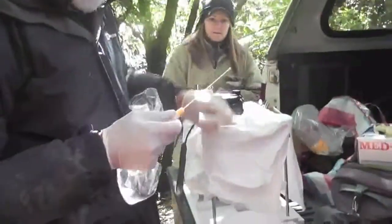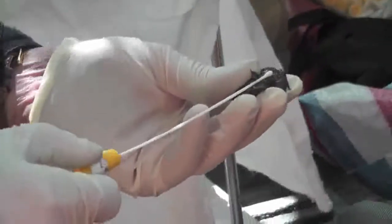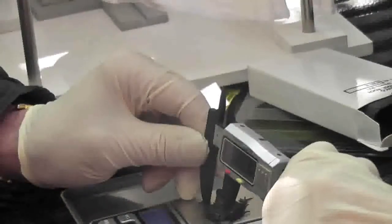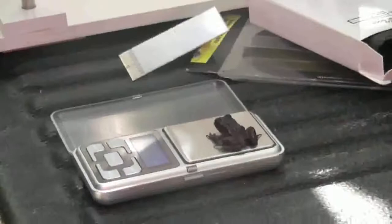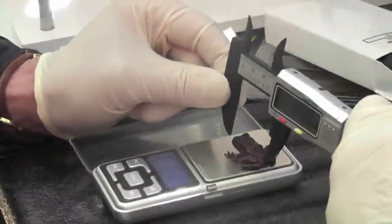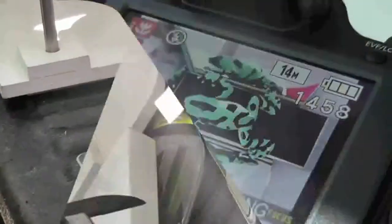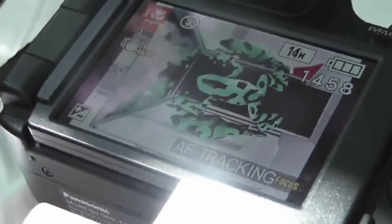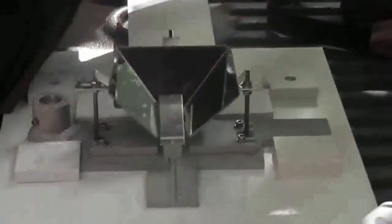A swab is used to test the frogs to see if they have any disease — to do this they must rub the swab on the frog's tummy. Weighing the frog is often used to determine the gender, since the female frog is bigger than the male. When being weighed, the frog is placed on the scales, but every so often the frog will jump. This is like a photo shoot for frogs — so they can accurately identify each frog for future reference, with a mirror capturing all sides.